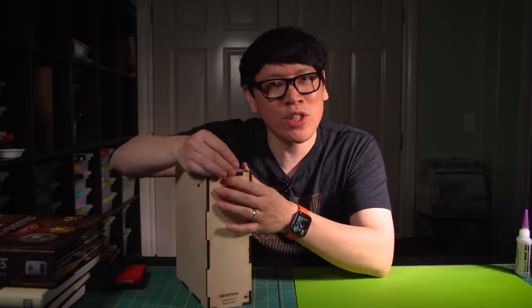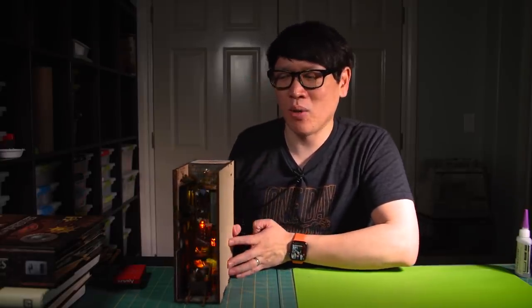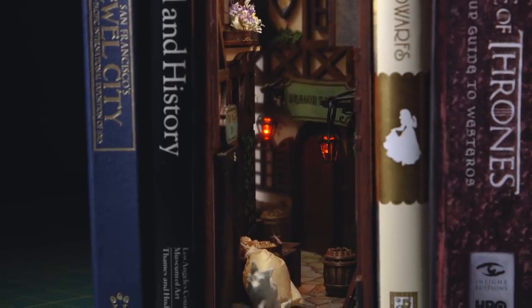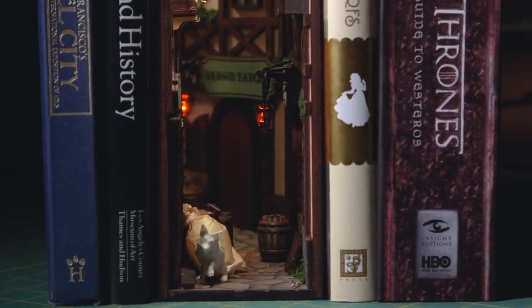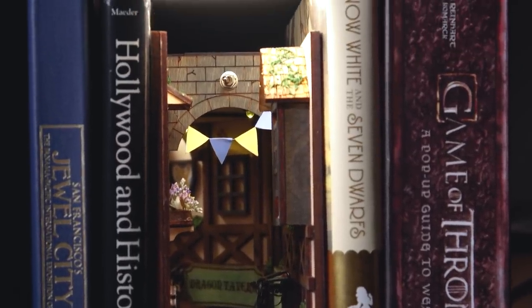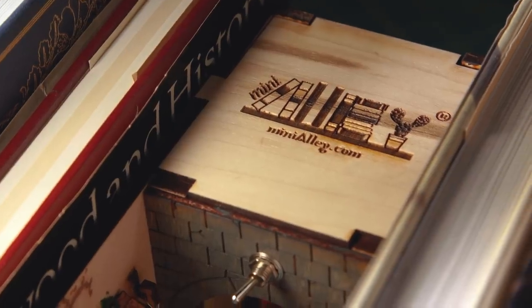I do wish this was a model kit shipped flat-packed with instructions so I could customize it and put it together myself. And because I love the interior lighting, if I'm going to have this on my bookshelf I want that light on all the time, so I wish there was an option to power it from a wall outlet rather than just AA batteries. It wouldn't be difficult to drill a hole in the back and do a little rewiring, but right now the only option he sells is the battery-powered version.